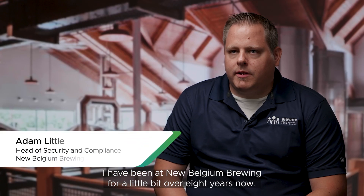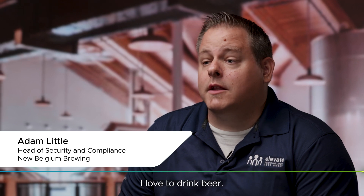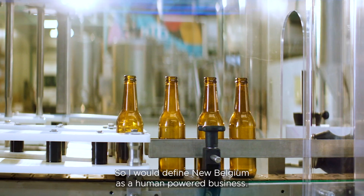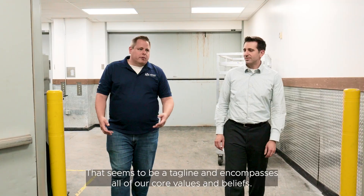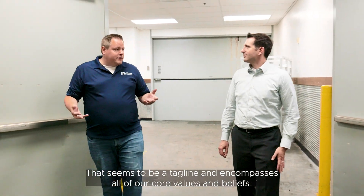I have been at New Belgium Brewing for a little bit over eight years now. I love to drink beer. I would define New Belgium as a human-powered business — that seems to be a tagline and encompasses all of our core values and beliefs.